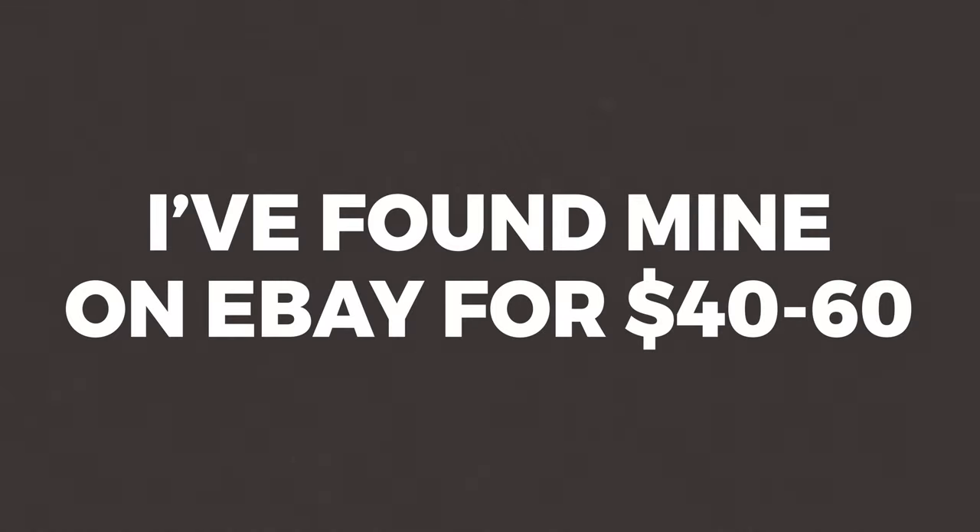Both of these cameras give that beautiful film aesthetic and that vibe that everybody loves nowadays. So if you're looking for that film look and your budget is under $100, I cannot recommend these cameras highly enough. Your best bet to finding these would be to go to your local pawn shop, thrift store, eBay, Amazon, Etsy, and all those websites.